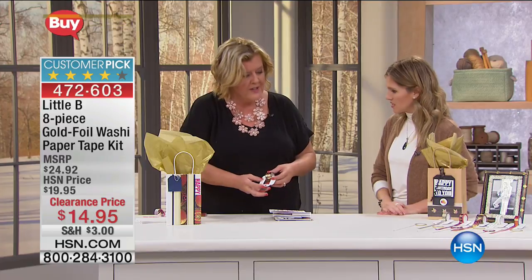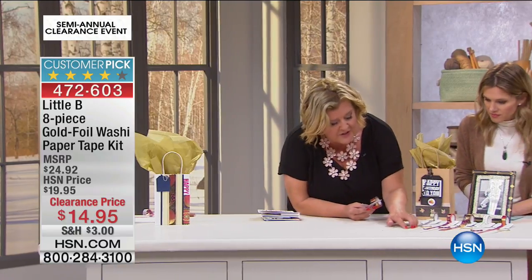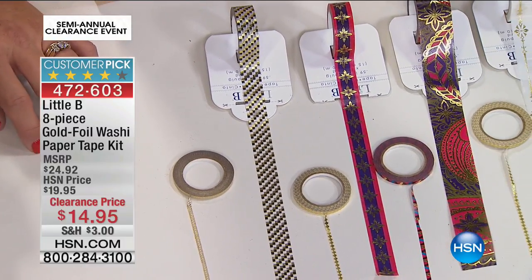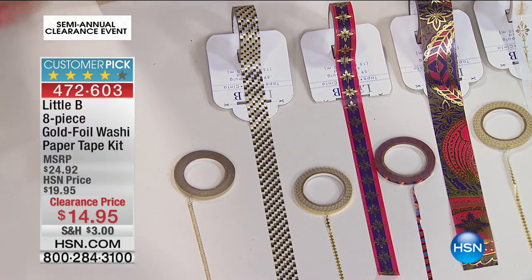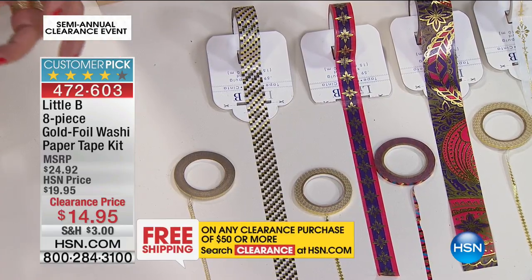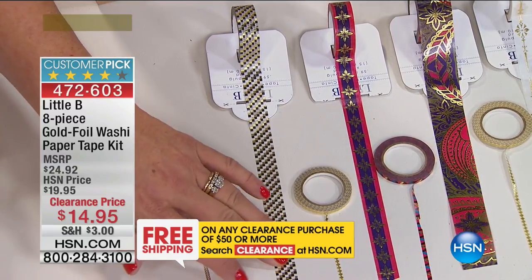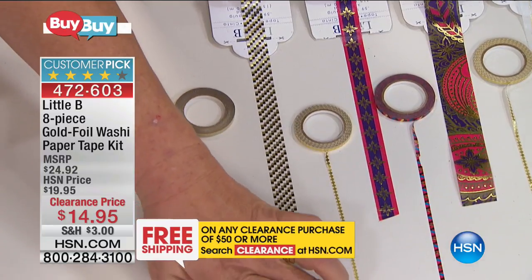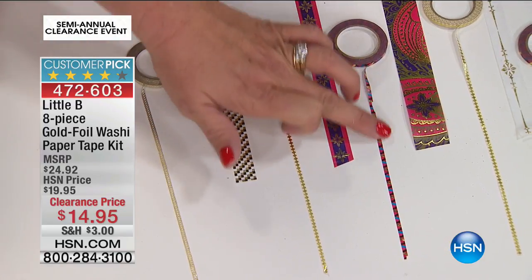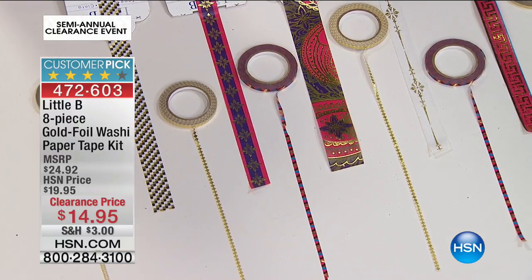Let's get a good look at all the beautiful designs. Little B does something different with their washi tapes — they're made on a parchment-like finish, so you get an effervescence to your cards, pages, and projects unlike anything else. You also get a gold foil finish. This is a rich washi tape unique to HSN. I love all the beautiful patterns — the gold black-and-gold check, the harlequin pattern, the red blue and purple with gold finish. All these trim pieces will make a huge impact on your cards.